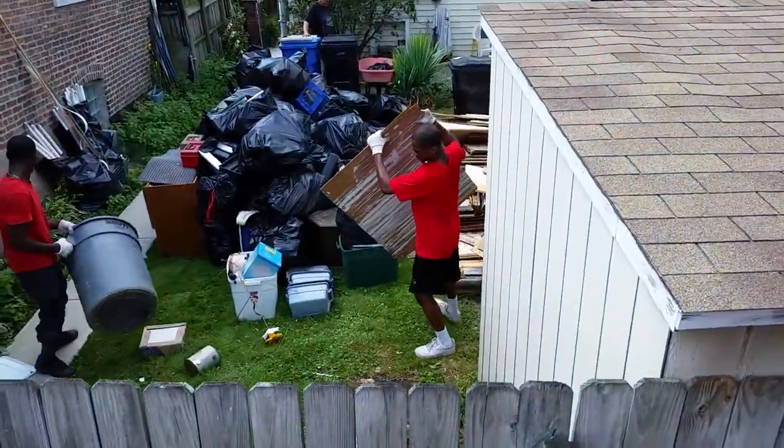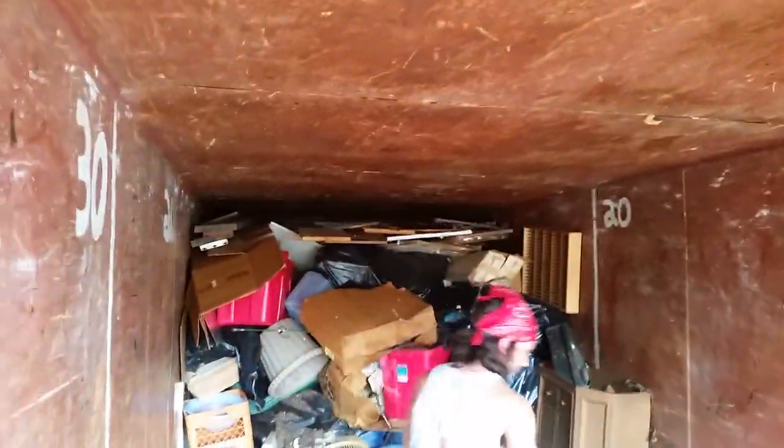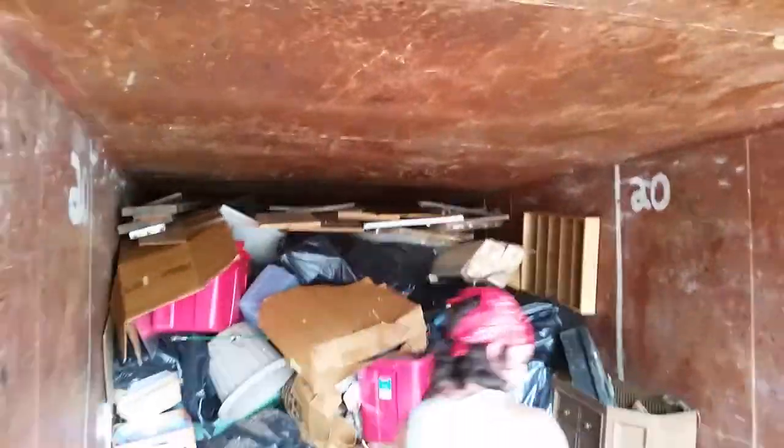The pile's getting smaller little by little. We're Illinois's best dumpster packers. I max out the load every time.